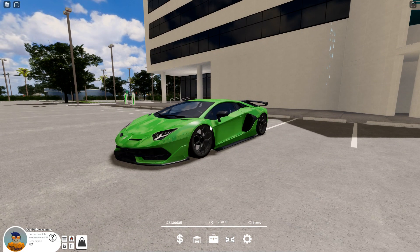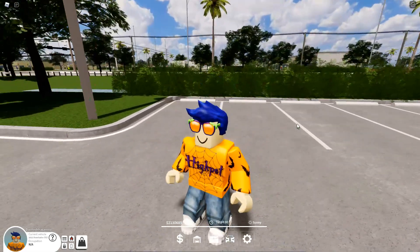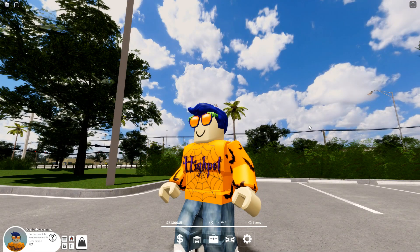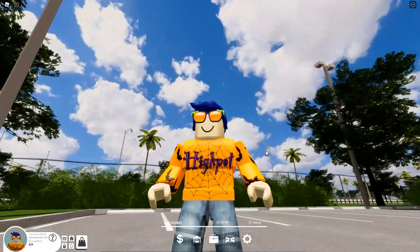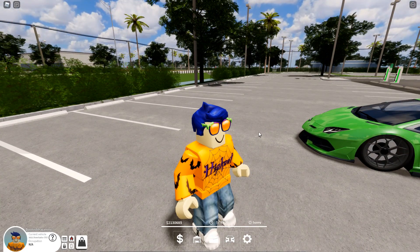The Lamborghini SVJ. We're going to be getting into all the cars in the update in a second, but before we get into the video, I do have a Roblox group, a Discord, and some socials — all linked in the description below. Hit that subscribe button if you're new to the channel. It helps me out a lot. Now let's get into the new cars and how to get to the new houses in the update.